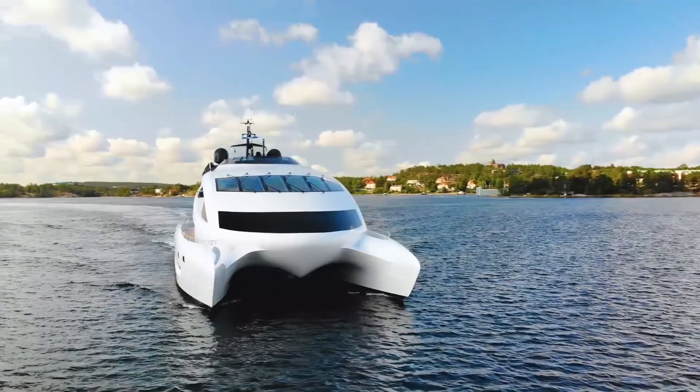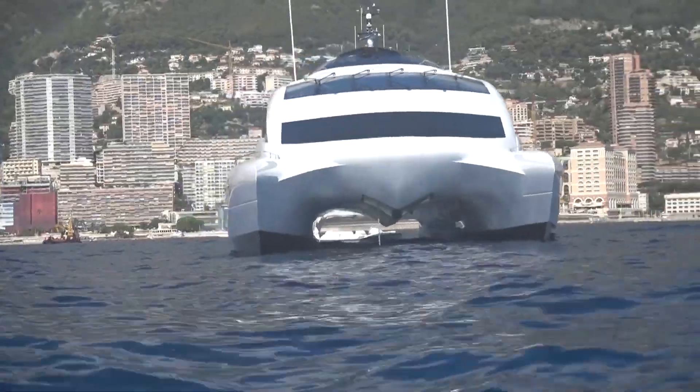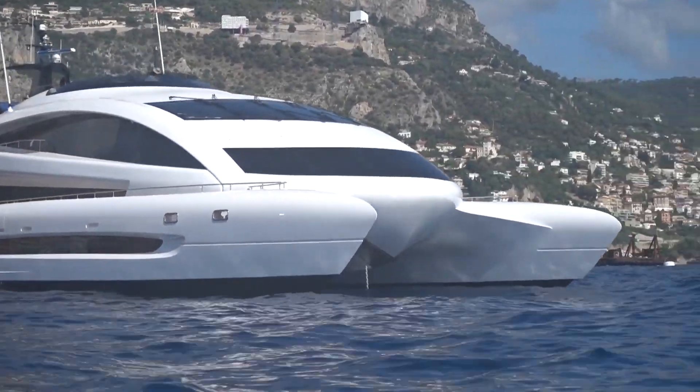Today we'll give you a tour of an ultra-luxurious super yacht created by Porsche. You'll be shown everything from the sun deck to the stunning master bedroom as well as the sumptuous features on each level. Let's get this started.